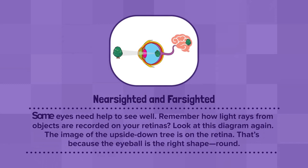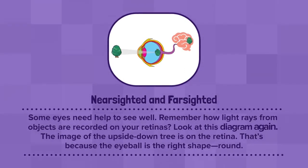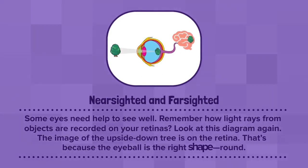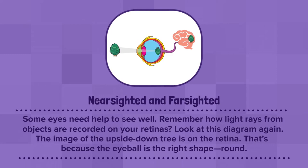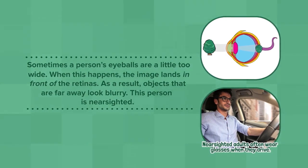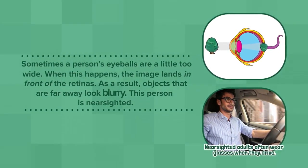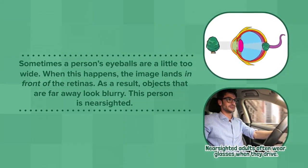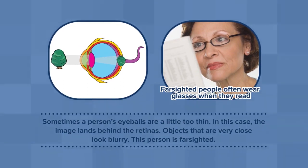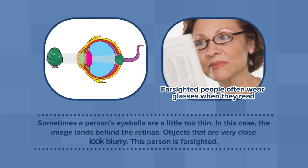Nearsighted and Farsighted: Some eyes need help to see well. Remember how light rays from objects are recorded on your retinas? The image of the upside-down tree is on the retina because the eyeball is the right shape — round. Sometimes a person's eyeballs are a little too wide. When this happens, the image lands in front of the retinas. As a result, objects that are far away look blurry. This person is nearsighted. Sometimes a person's eyeballs are a little too thin. In this case, the image lands behind the retinas. Objects that are very close look blurry.